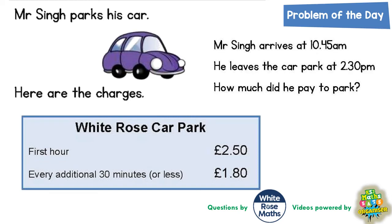Welcome, problem-solving fans, to another problem of the day. This one is all about car park charges. Mr Singh parks his car. Here are the charges: at the White Rose car park, the first hour is £2.50 and every additional 30 minutes or less is £1.80.